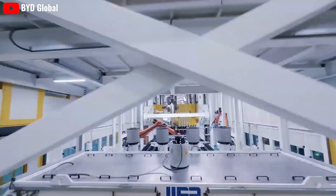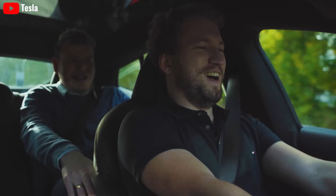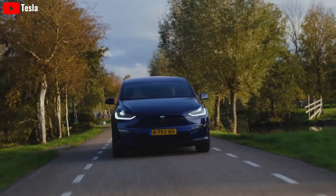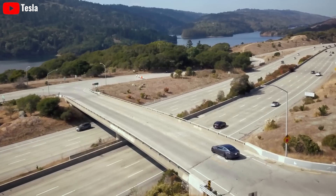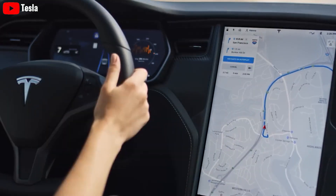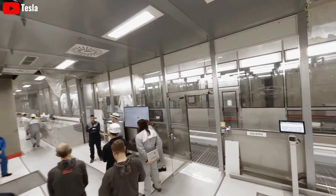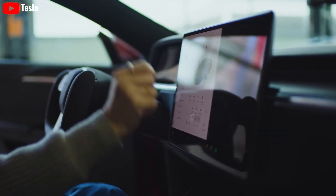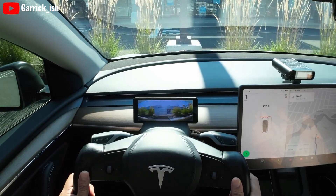Regarding the seats, the Model 2 Redwood 2025 has a redesigned seat with a body-hugging design, better support for the spine, and brings comfort when driving long distances. In contrast, the 2024 Model 2 has simpler, less supportive seats, which can cause driver fatigue on long trips. Regarding the central control cluster, the Model 2 Redwood 2025 features a large 17-inch vertical touchscreen, making operation easier and displaying information more intuitively. The 2024 Model 2, on the other hand, has a 15-inch horizontal touchscreen with a more complex interface and more difficult operation.